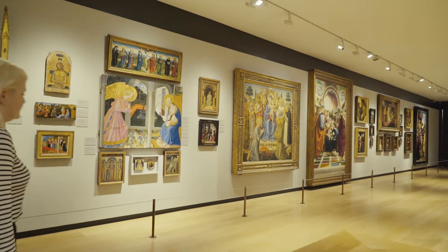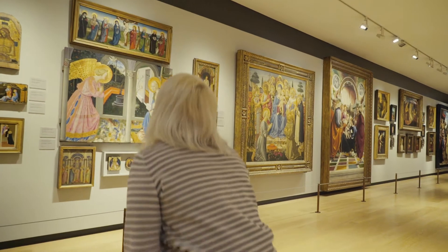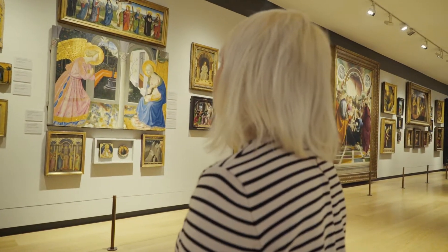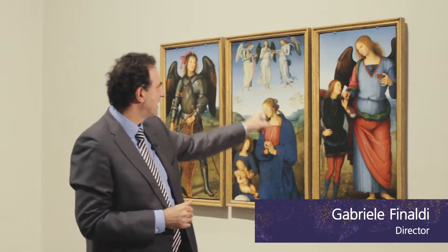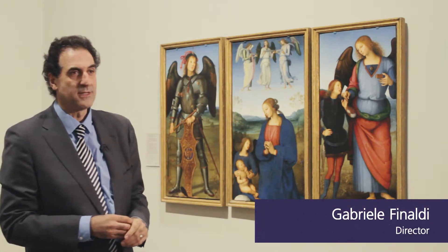The National Gallery is full of angels, so to choose one from medieval times all the way to the 18th century has been actually rather difficult. But I've chosen this picture here by Perugino, and what you can see is the Archangel Raphael accompanying the young Tobias.